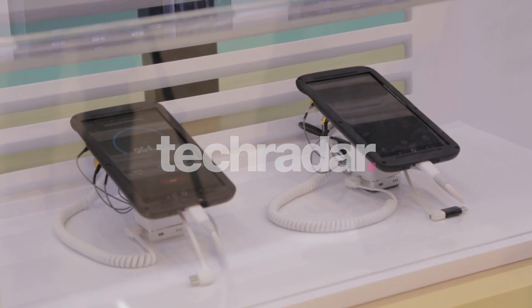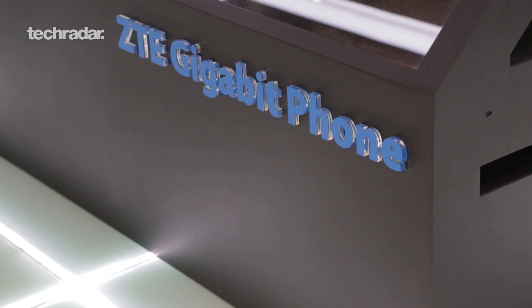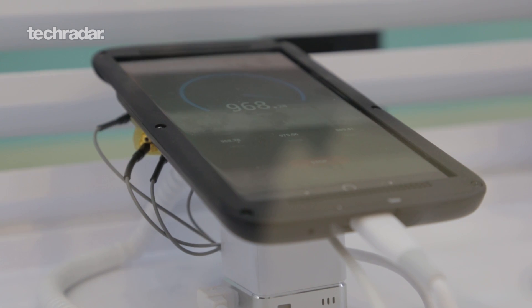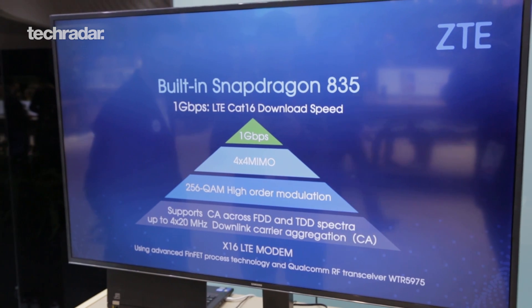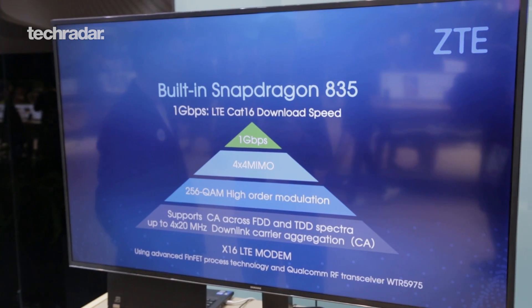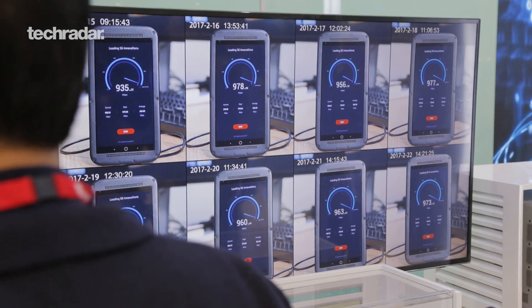I'm Matt Soita with TechRadar and this crazy contraption behind me is the ZTE Gigabit phone. It's not actually a phone, it doesn't run iOS or Android that we're familiar with, but what it's supposed to prove is that 5G connections are possible with 5G speeds up to 1 gigabit per second.